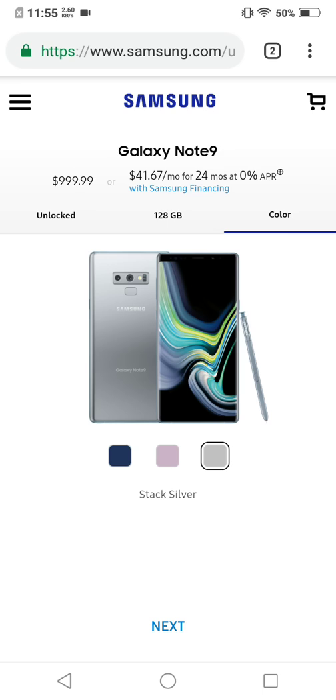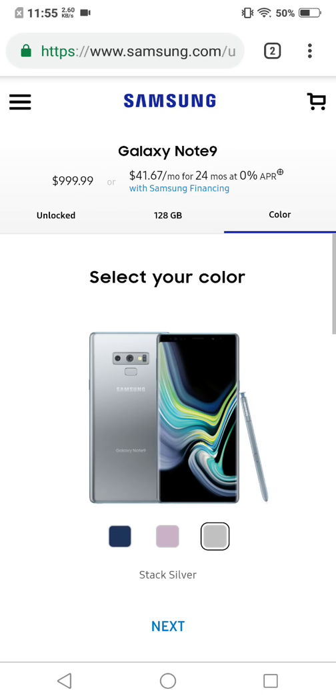I just realized it's actually called 'Stack Silver' on the website — it went from Cloud Silver to Stack Silver, so I guess that's the official name. Are you buying it? Leave a comment down below and let me know if you're buying the Galaxy Note 9. I've already placed my order — I sold my Galaxy Note 8 the other day and got a really decent price for it, so I just put that money toward this. I'm out!